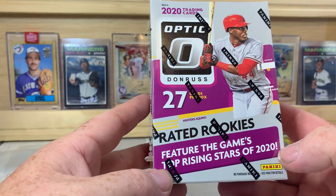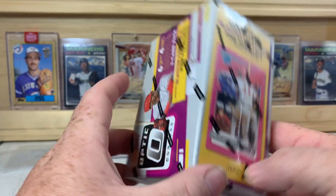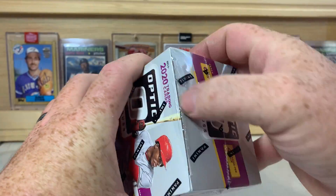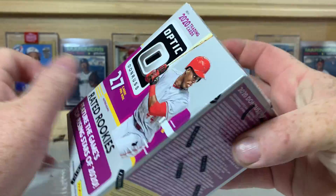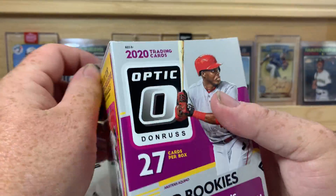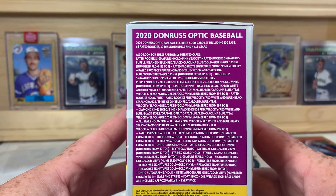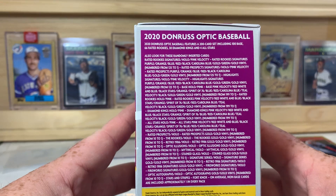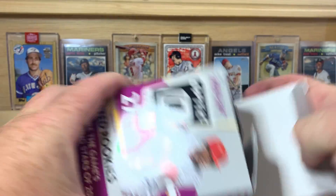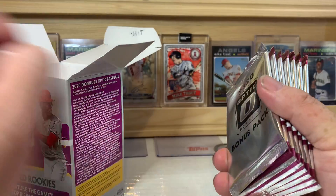Alright, and then in this one here — the blaster box — it has pink parallels, three per box on average. Aristides Aquino is the cover boy for this one. Let me get this cellophane ripped off the box. It's a Panini product so they don't really put the odds on here. I've said it before and I'll say it again — I wish they would put the odds on here, not just what to look for but the odds per pack or per box of finding certain things.